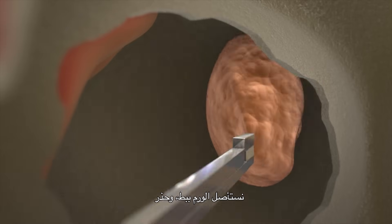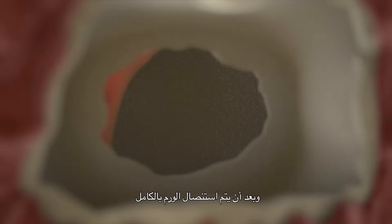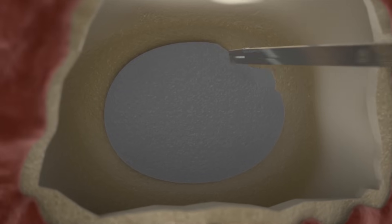We remove the tumor very slowly and carefully. Once the tumor has been completely removed, we reconstruct the skull, remove the endoscope, and that's the end of the surgery.